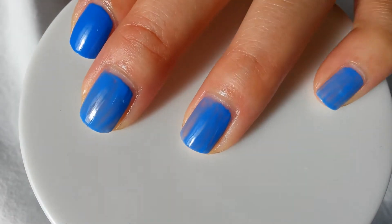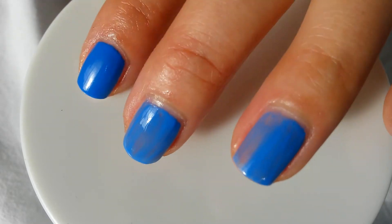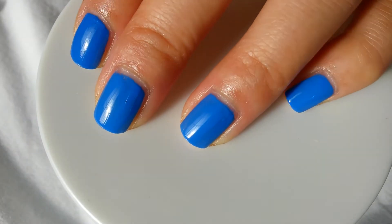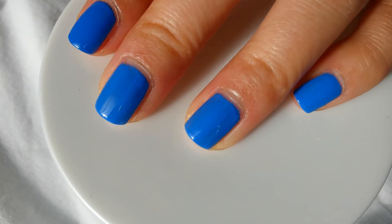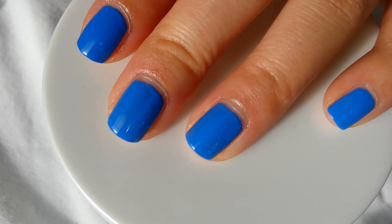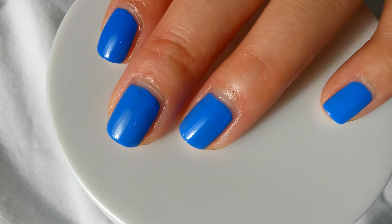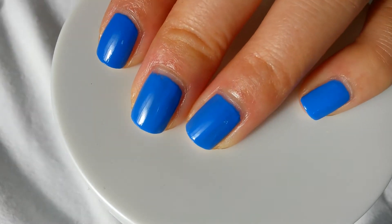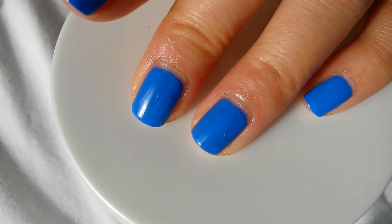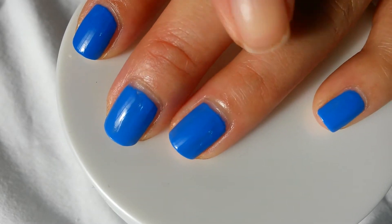I'll go ahead and put a second coat and get back. But so far, this is three coats of Maybelline's Pacific Blue and Pacific Blue by Sally Hansen. Here it is — Pacific Blue by Maybelline is a little lighter, and Pacific Blue by Sally Hansen is a bit darker, but you can't really tell the difference unless you're really up close. The camera is picking up the same color.